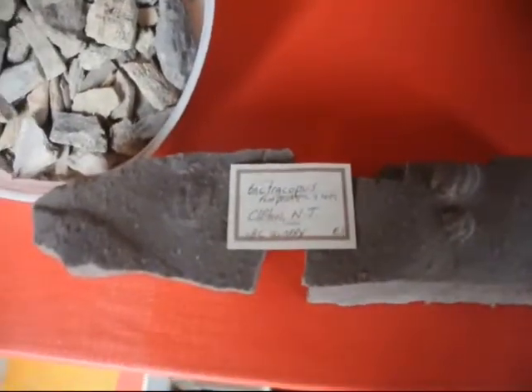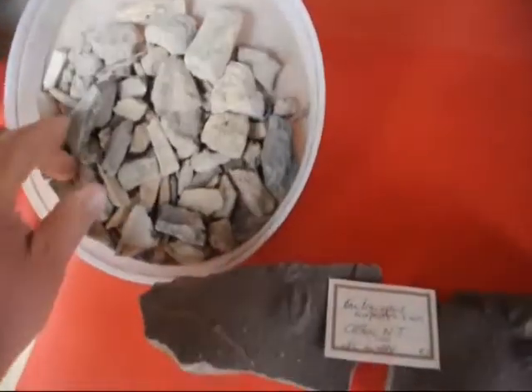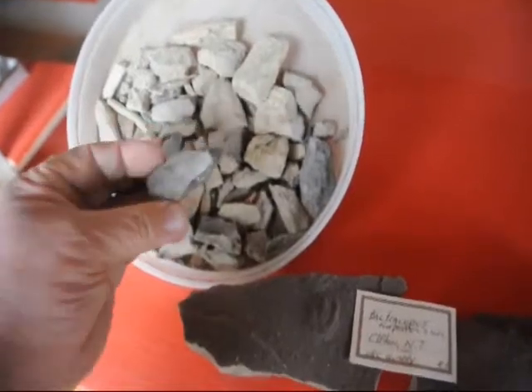We have farms in Montana, New Mexico, New York, and Pennsylvania. And we have found all kinds of interesting things. This pan here has a bunch of dinosaur bones that come from our Haver, Montana ranch.